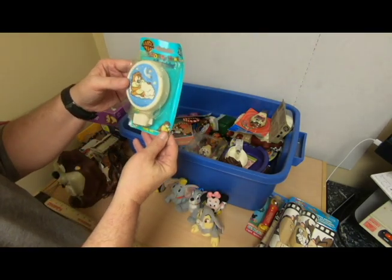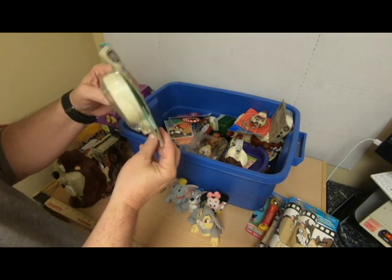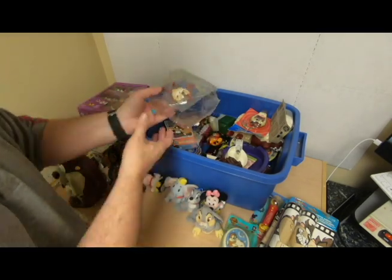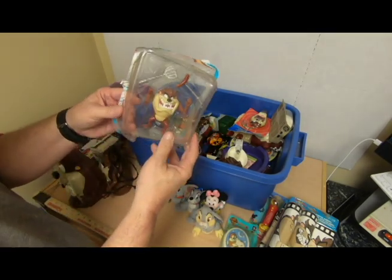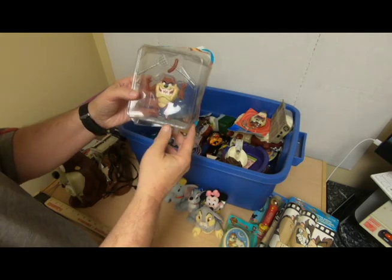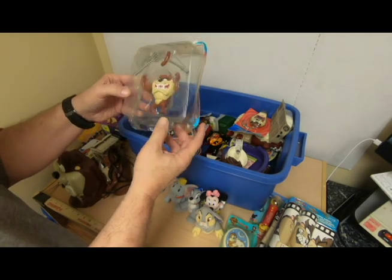Looney Tunes light — package is beat up, but probably still works. This is out of its packaging — I'm not sure what it is exactly. It's Taz at a barbecue; he's got a hot dog on a stick and a little spatula there. Yeah, we'll see.